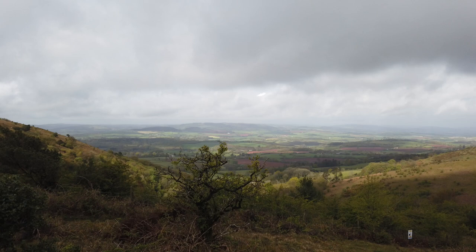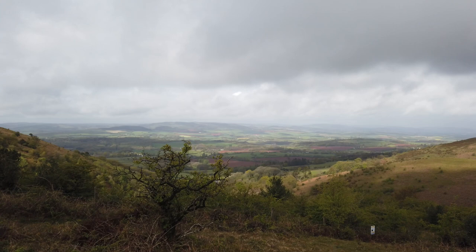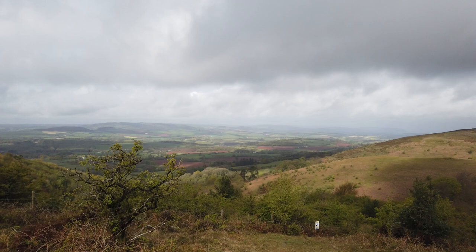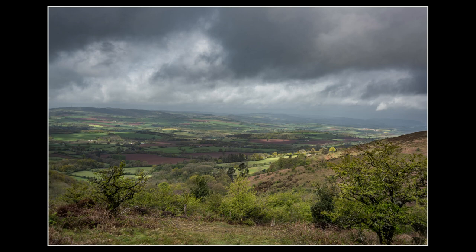I just grabbed a couple of handheld shots. It's just looking quite nice out over the vale there with some nice light breaking over the fields and over the sides of the hill. I just grabbed a couple of handheld shots using a couple of these trees as foreground, just quickly whilst I'm on the way up through. I'll put the images up and let you have a look.